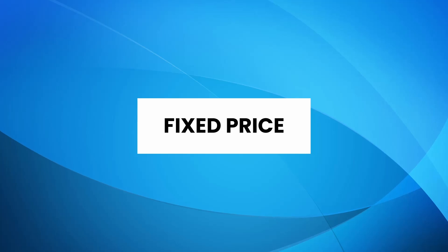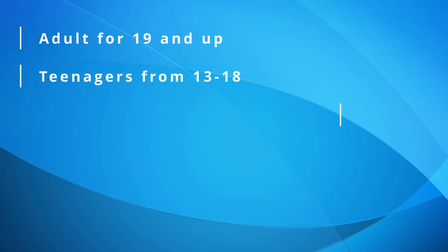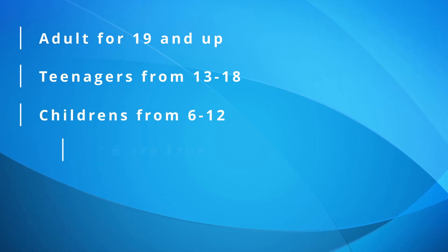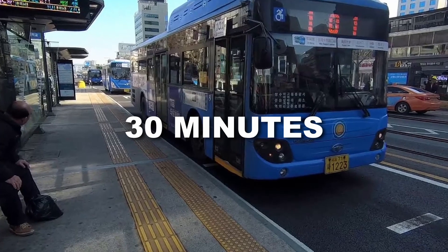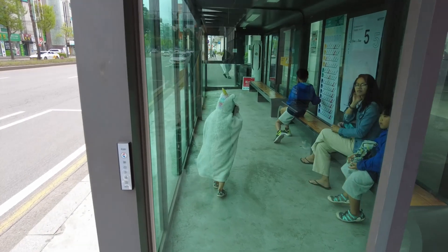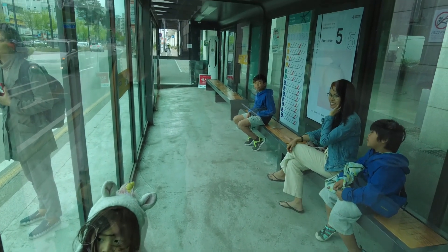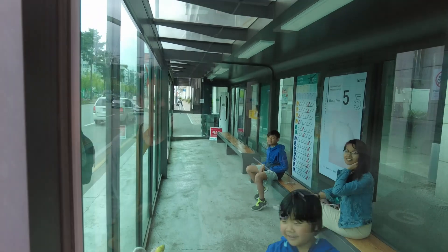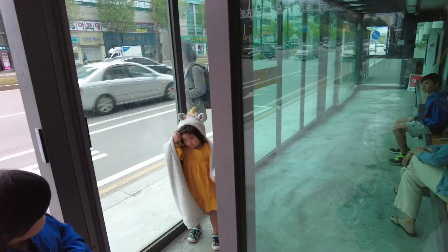Buses have a fixed price that varies depending on which color you take. Like the subway, there are three tiers: adult (19 and up), teenager (13–18), and children (6–12); under 6 are free. If you have a T-Money card, you get a discount, and transfers are free as long as you take the next bus within 30 minutes. Worth noting: some bus stops are enclosed, which during the summer works as an air-conditioned space to wait for the bus.